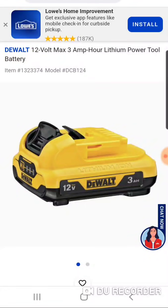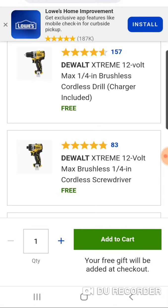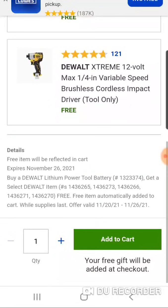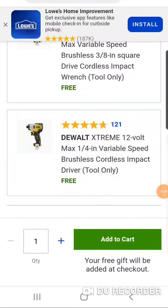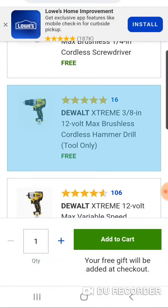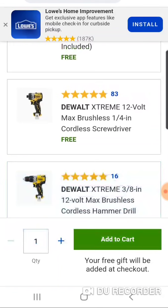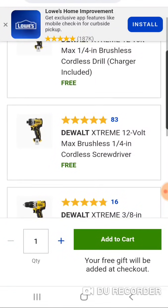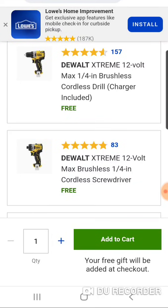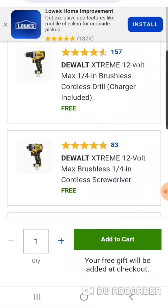It's $49 for one battery — 36 watt-hour — compatible with all the 12-volt tools: Extreme and the brushed line of tools. You can select your free gift, whichever one you want: impact driver, 3/8" impact wrench, hammer drill, cordless screwdriver, or your drill driver. Let's just go with the impact.